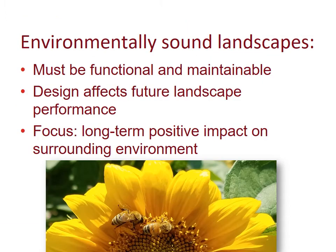Environmentally sound landscapes must be functional first and then maintainable. The design will affect future landscape performance — the plants, the hardscape, and how you move through and how the landscape performs for you.